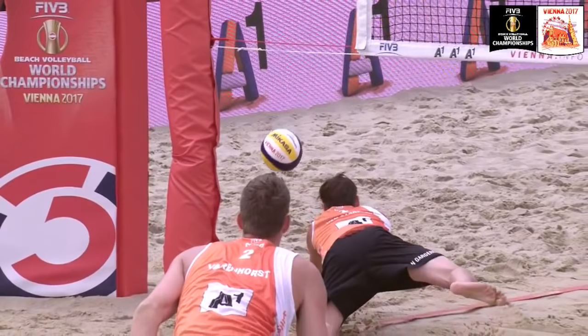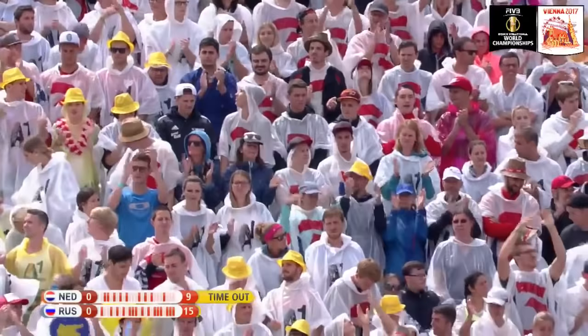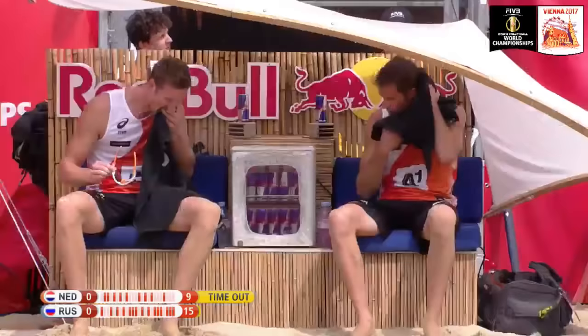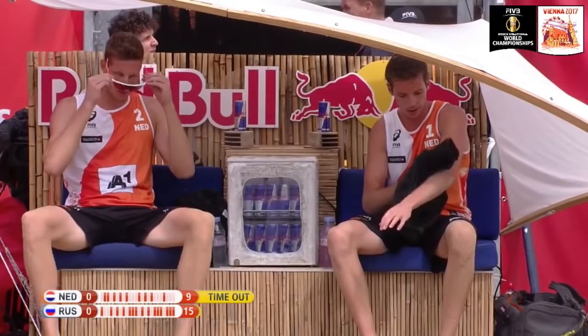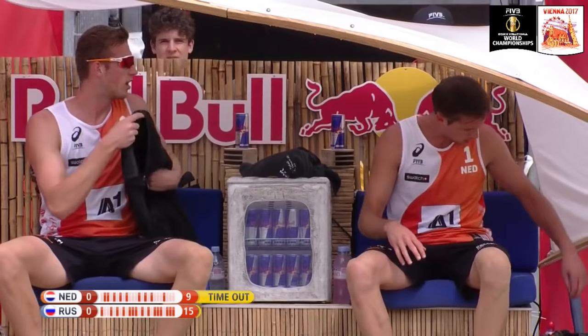The Netherlands are reeling, not even getting an offensive attack the last couple of plays, and they've seen enough — they're going to call a timeout. Six of the last seven points going to Russia. The Netherlands were hanging tough, but right now Russia is switching to a higher gear and the Netherlands are going to have to do the same.